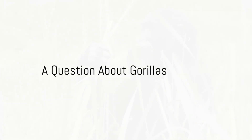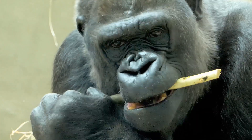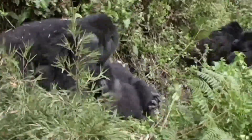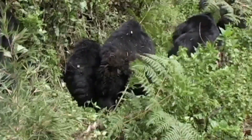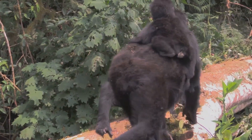Have you ever wondered why gorillas use sticks to measure the depth of rivers? It's because gorillas are quite the clever creatures. They use tools, like sticks, to help them navigate through their world. And one of the most interesting things they do is measure the depth of rivers with these sticks.